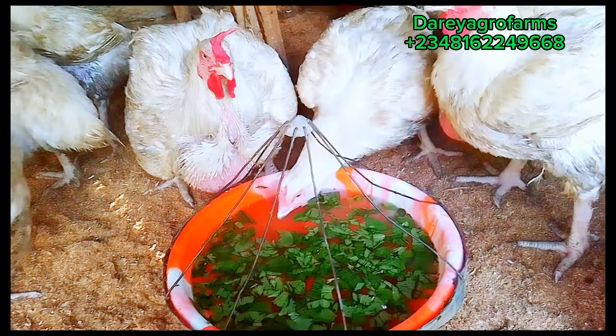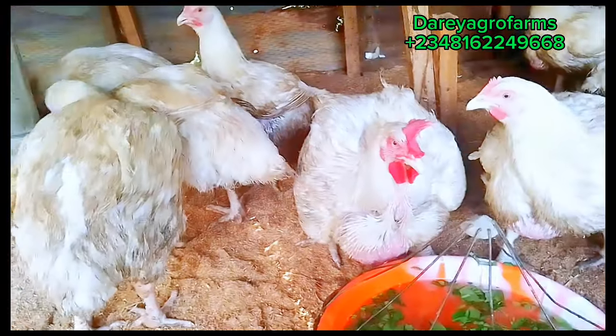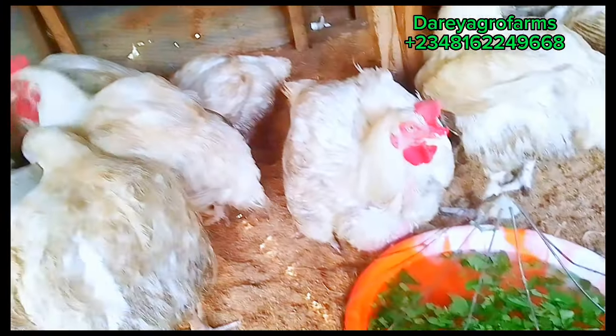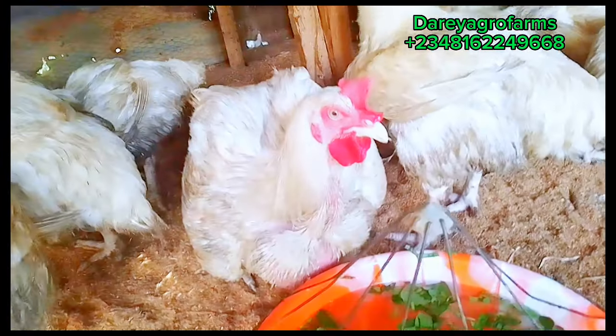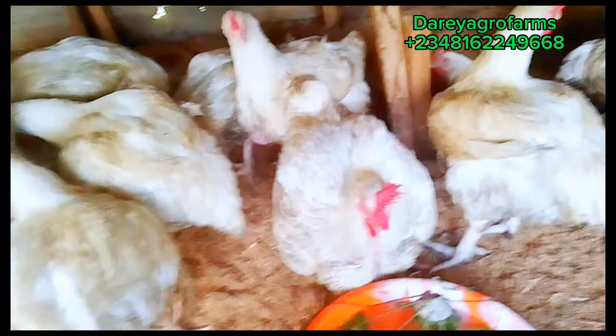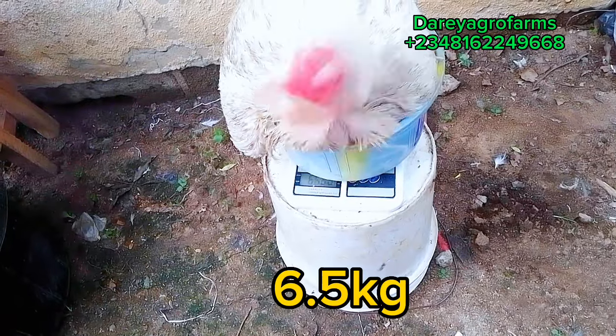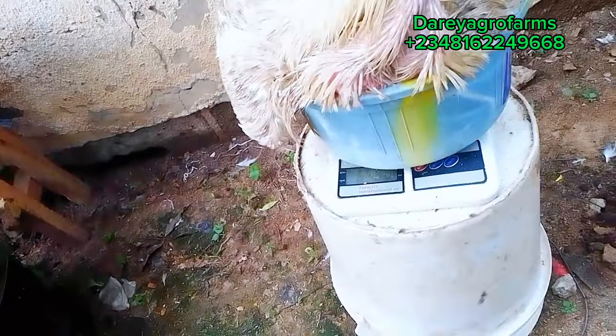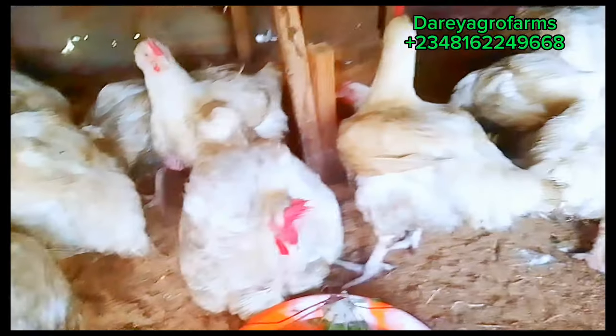If you are into selling to restaurants, you don't keep your birds to this age. But if you are an occasional farmer and you sell in units for special occasions, and your buyers are ready to pay for mature broilers, you keep your birds to this age and it will command much more profit. In this video, I will be telling you five points you need to do to improve your broiler's weight to this age, to this weight and beyond, if you are into this kind of farming.